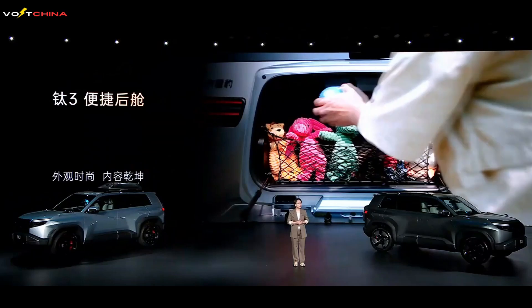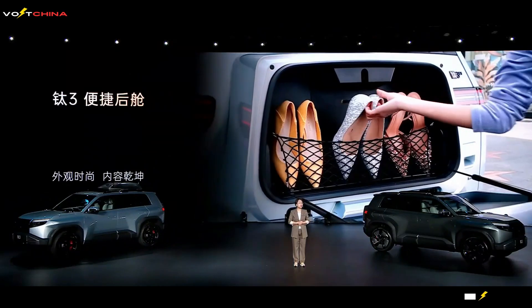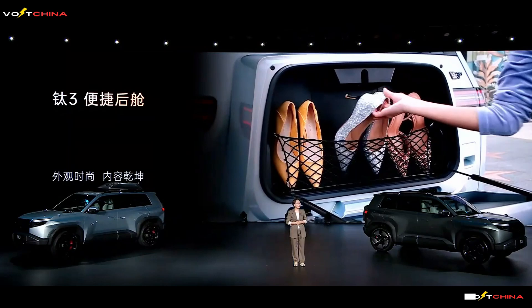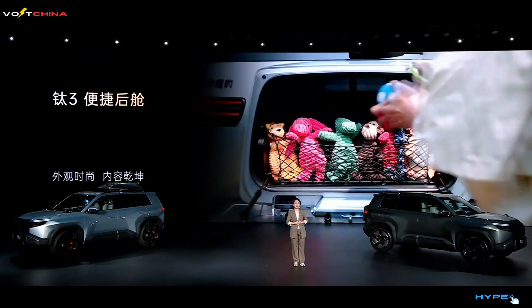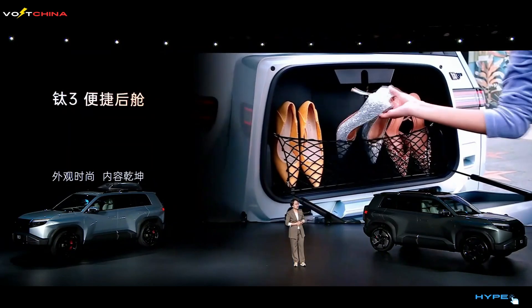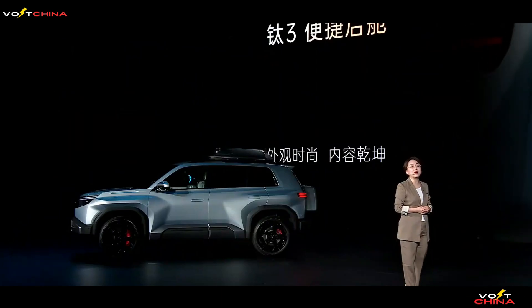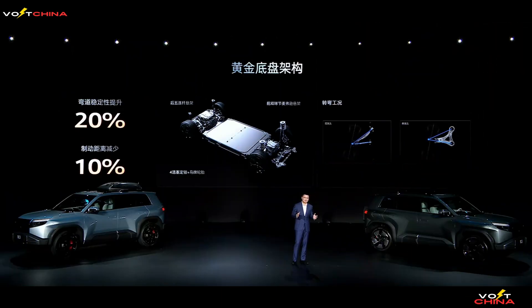The Leopard 3's storage solutions reflect its philosophy of practicality. The roof is pre-fitted with a charging interface for drones, the rear bumper includes a built-in toolbox, and optional features like a refrigerator, TV, and even a large sofa can be added. This makes the Leopard 3 not just a vehicle, but a mobile living space.